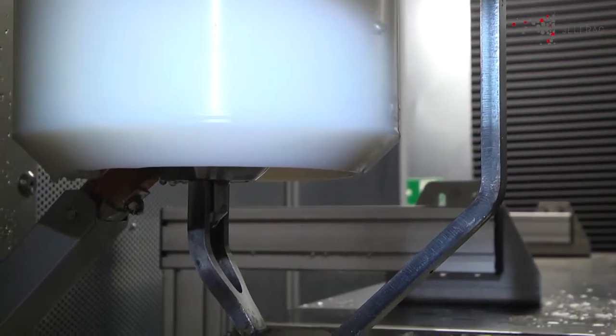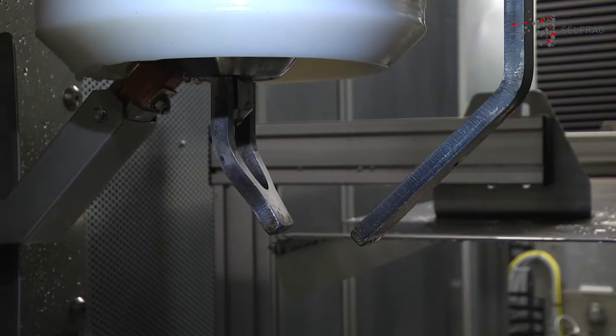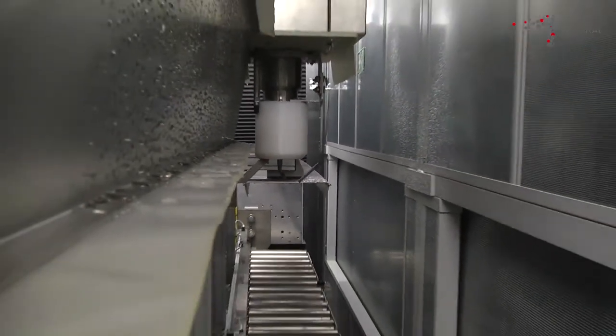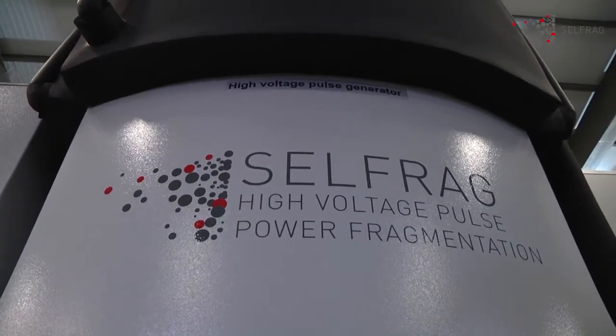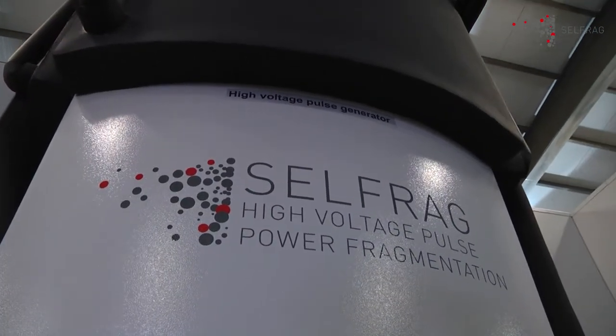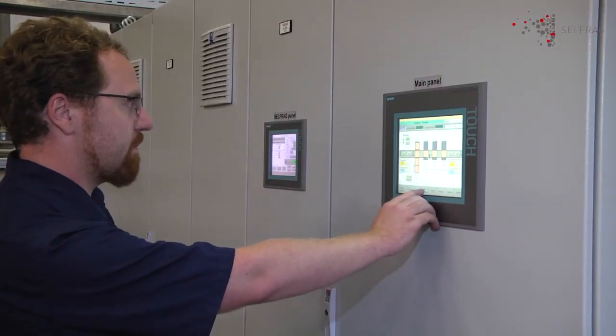To crush silicon with high voltage pulse power will significantly increase the capacity and cost-effectiveness of a silicon production line. Compared to standard silicon breaking methods, fewer material losses, less use of etching chemicals, and the efficient usage of manpower are only a few advantages.